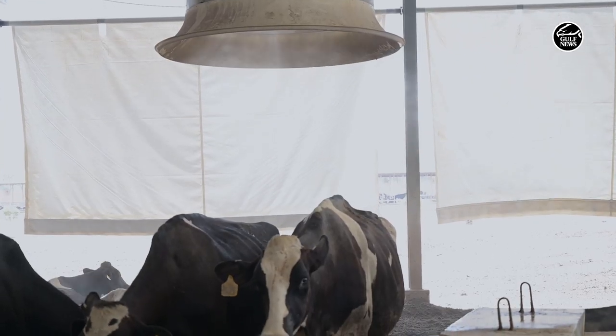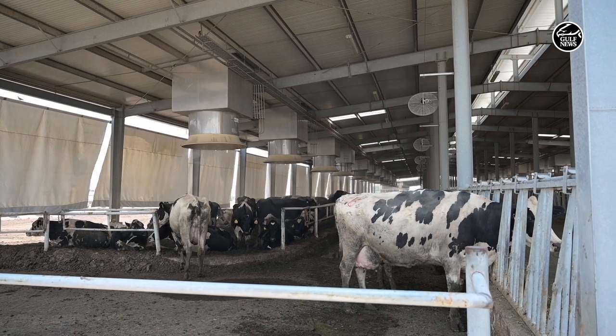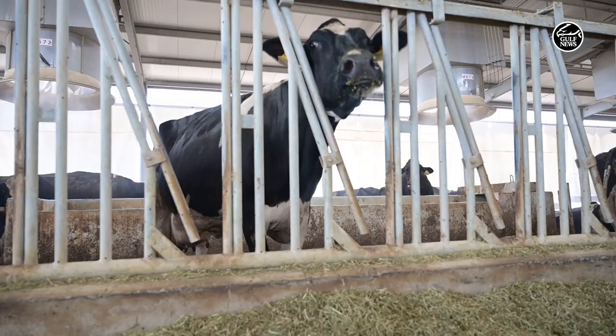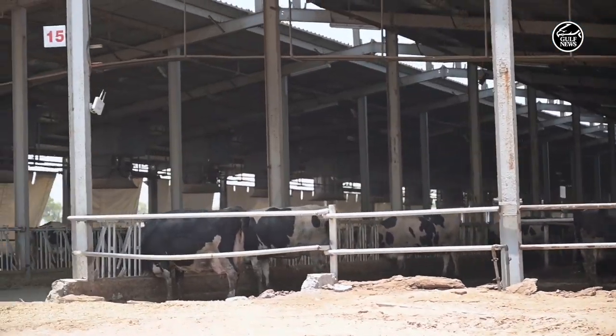Barns across dairy farms in the UAE have been kitted out with overhead coolers, sprayers, and wall-mounted fans. Curtains and shaded walkways protect the cows from direct sunlight, while overhead showers at the feeding barrier remain on throughout summer. If this were not enough, some farms have even rented air-cooled industrial chillers to help the animals beat the heat.